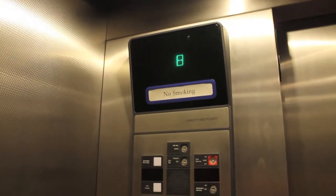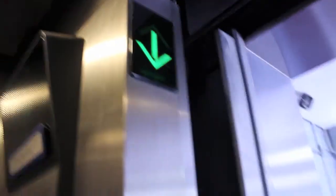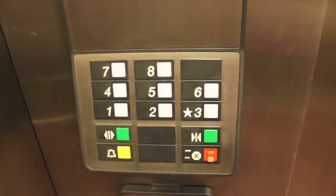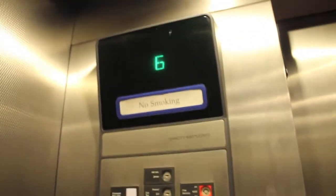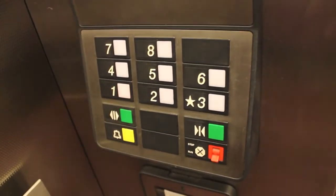Seems fast. I forgot to grab that, but Otis leveling — it's going to park at 1. Here's your call cancel. That doesn't really do anything in this mode. So yeah, this is an Elevonic.